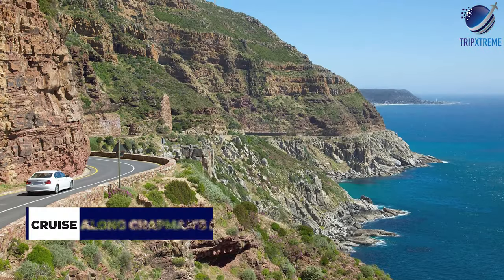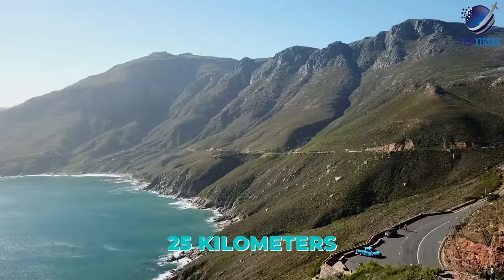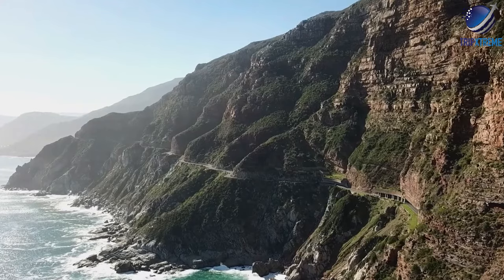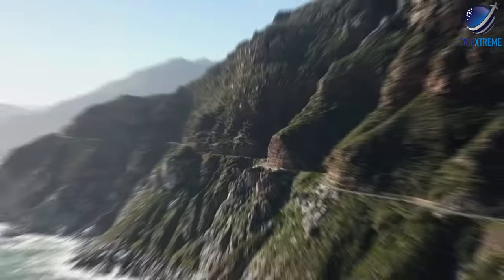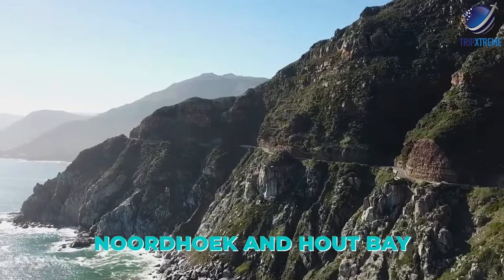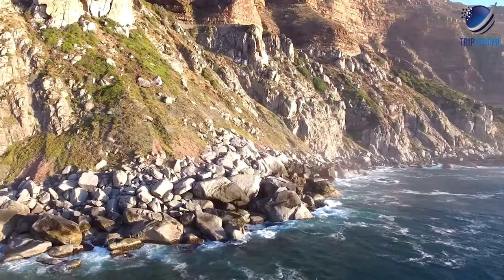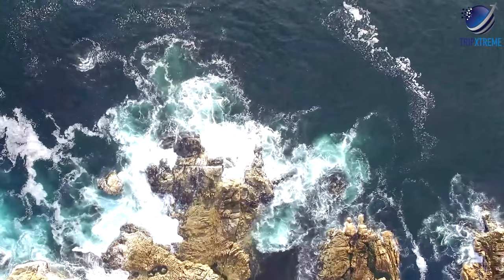At number 7: cruise along Chapman's Peak Drive. About 25 kilometres from the city centre, Chapman's Peak Drive — affectionately called Chappies by the locals — is one of the most jaw-dropping driving routes in the world. Cut into the sheer face of Chapman's Peak, which plunges to the sea, this spectacular toll road snakes its way for about 9 kilometres between Nordhoek and Hout Bay, passing panoramic Chapman's Peak Point along the way. With 114 curves carved into the rock face, some perched more than 500 metres above the sea, this is not a route for those prone to motion sickness.